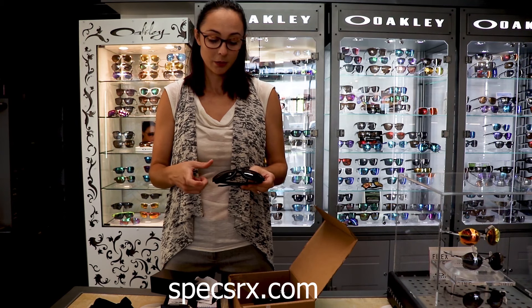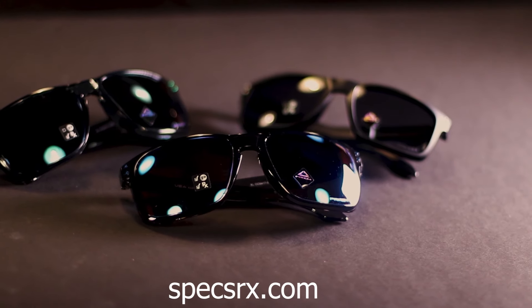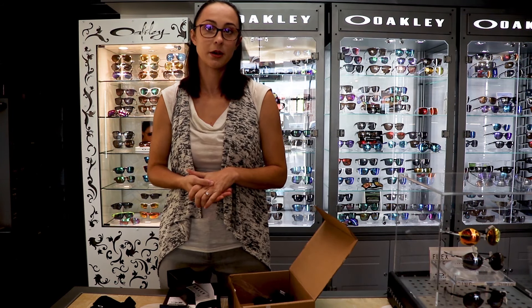These are all the Holbrook XL, which is going to give you a deeper lens, so it's going to be more coverage for those all-day wears. Definitely more offered online — we can always order those, and we have multiple locations. Head into your closest Spex and check those new colors out.